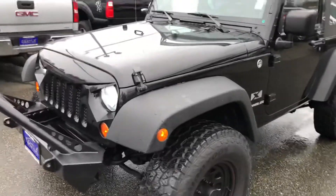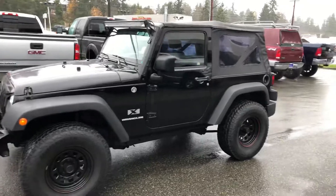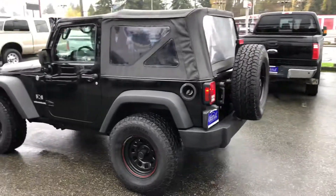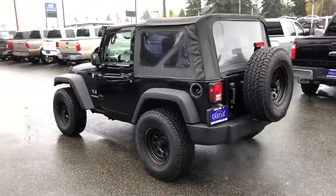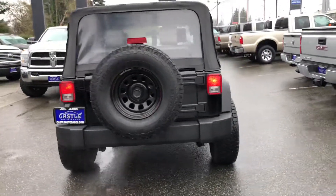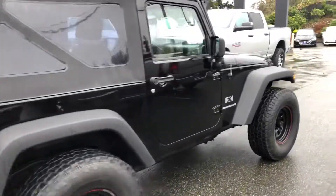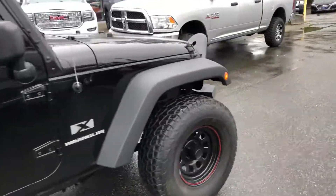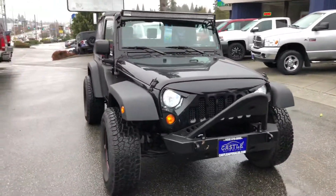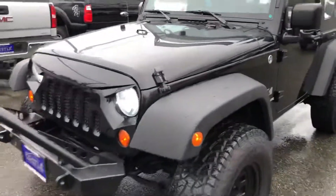The tires are in excellent shape, almost new. The Jeep has some upgrades like exhausts, a big bumper on the front, LED headlights, a little bigger tires and wheels, and an LED bar on top. That really makes it look very unique.